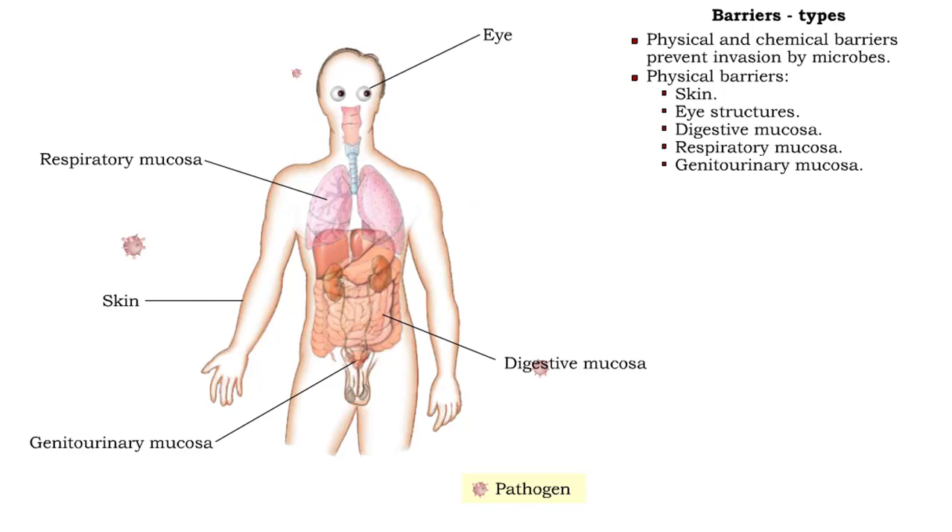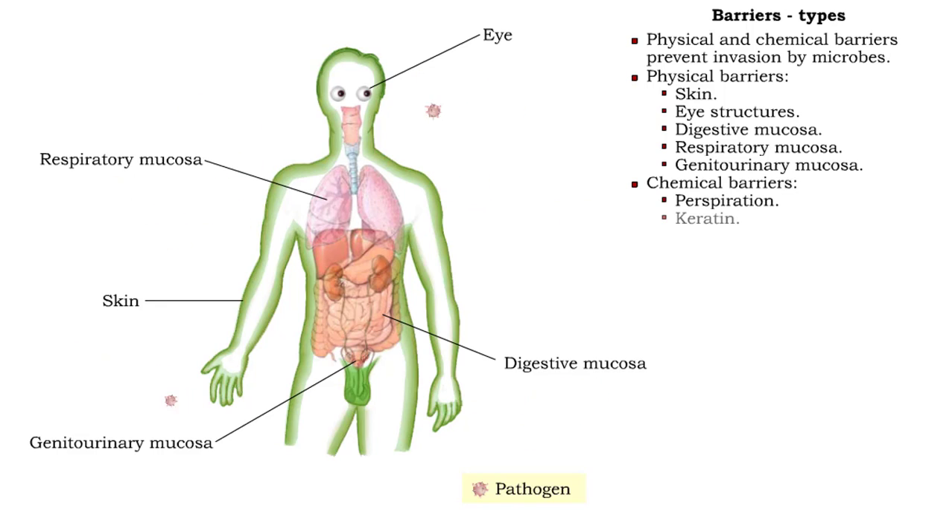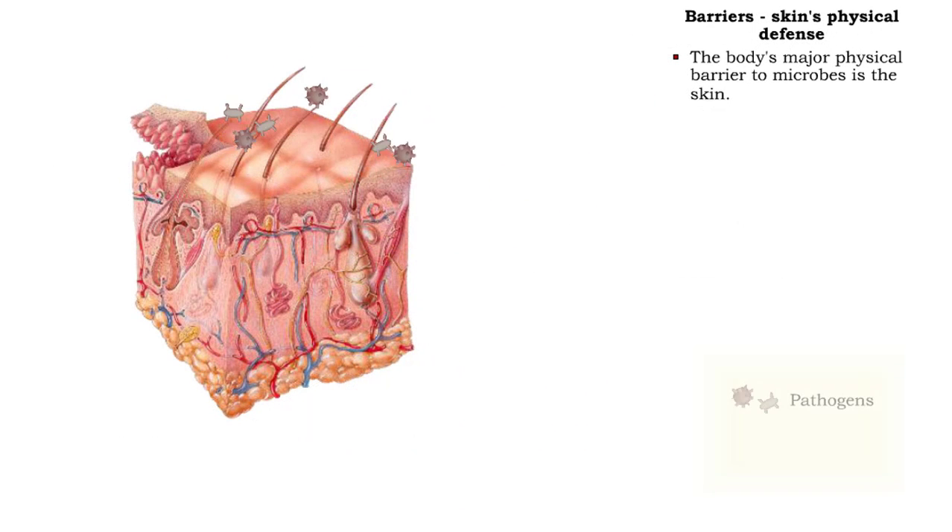Associated with these structures are chemical barriers such as perspiration, keratin, tears, lysozyme, and gastric juice. The body's major physical barrier to microbes is the skin, consisting of a superficial, thin epidermis and a deeper, thick dermis.